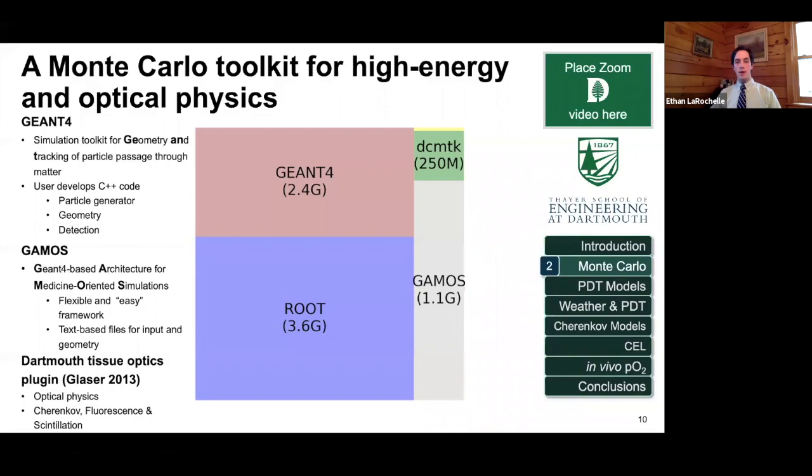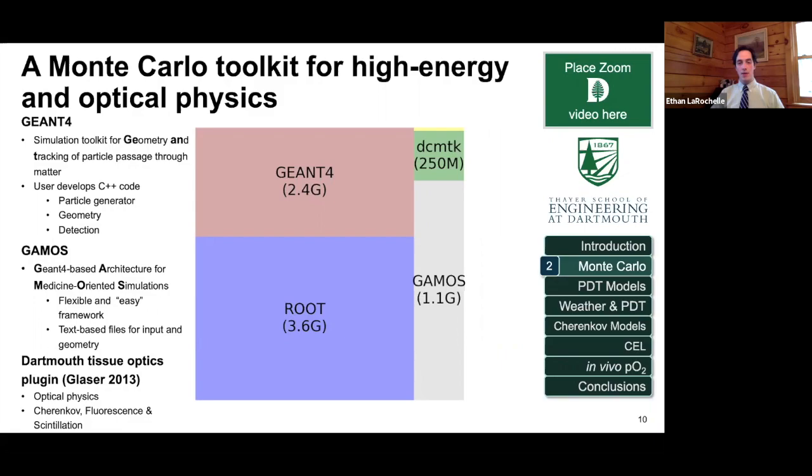Looking at the installation size of these packages — it's actually seven to ten gigabytes to install. A large portion of that is ROOT, a physics package used for visualization that doesn't directly affect simulations but takes up a lot of space. You can install GAMOS on your laptop or on a server. Commonly, people will buy a big server or high-performance computing cluster, install GAMOS, and assign different cores to run it — but this can be relatively complicated and isn't easily reproducible.